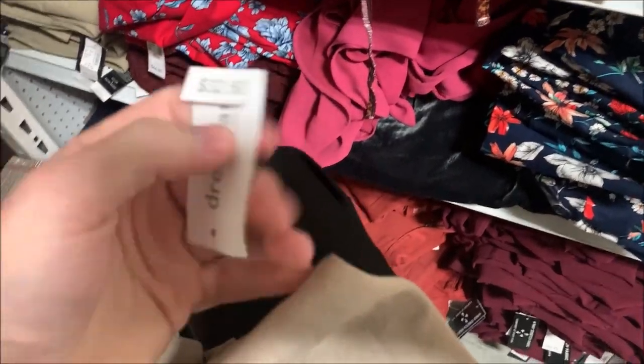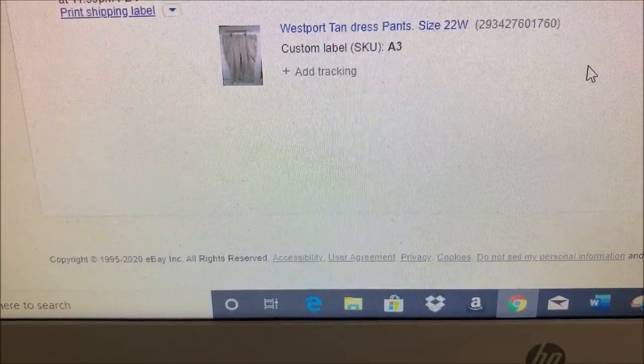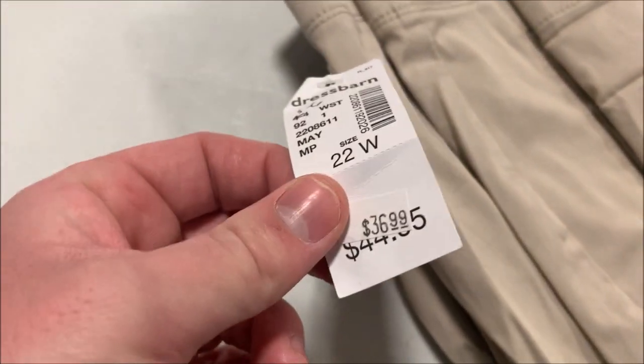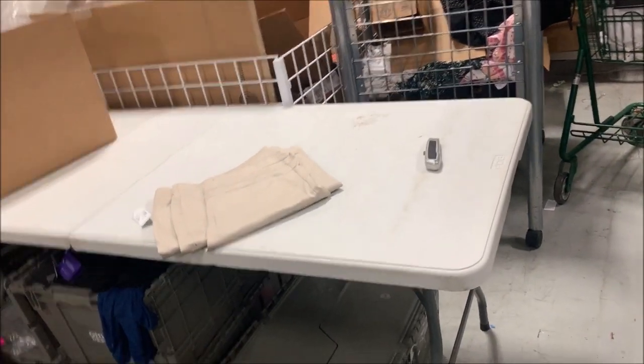Looking for an 18W — wait, it's actually a 22W, I don't know where I got 18 from. Here they are. Original price looks like $45, they dropped it to $37 on clearance. I paid a buck and sold them for $15.